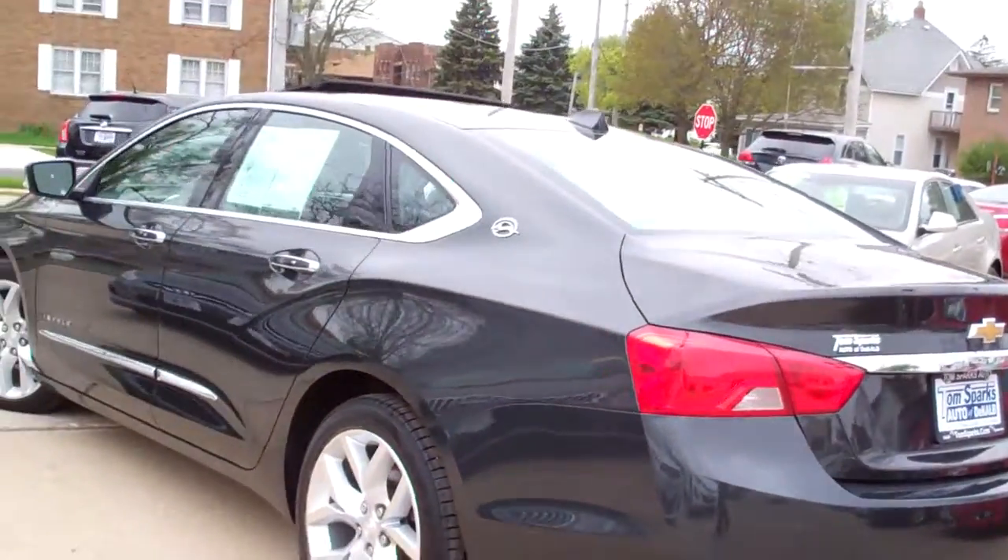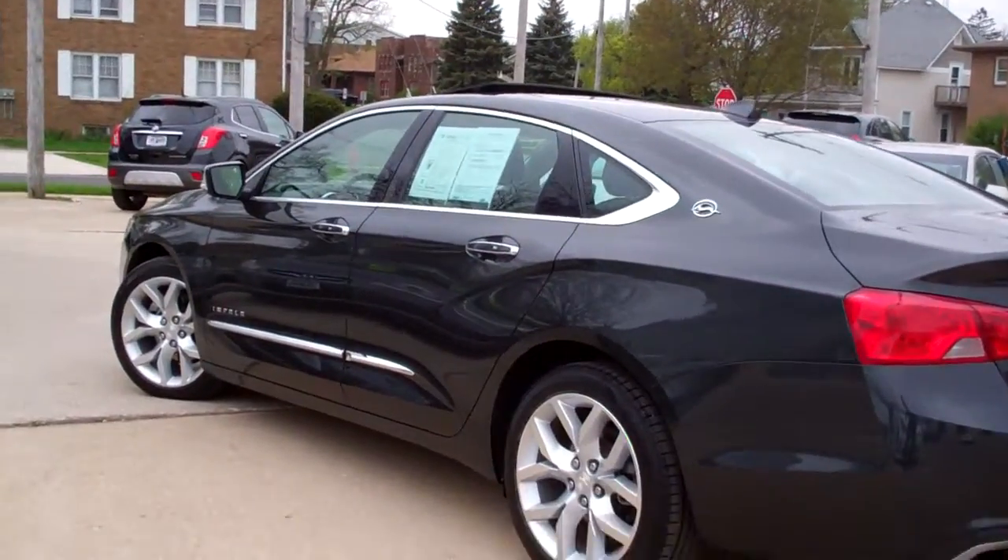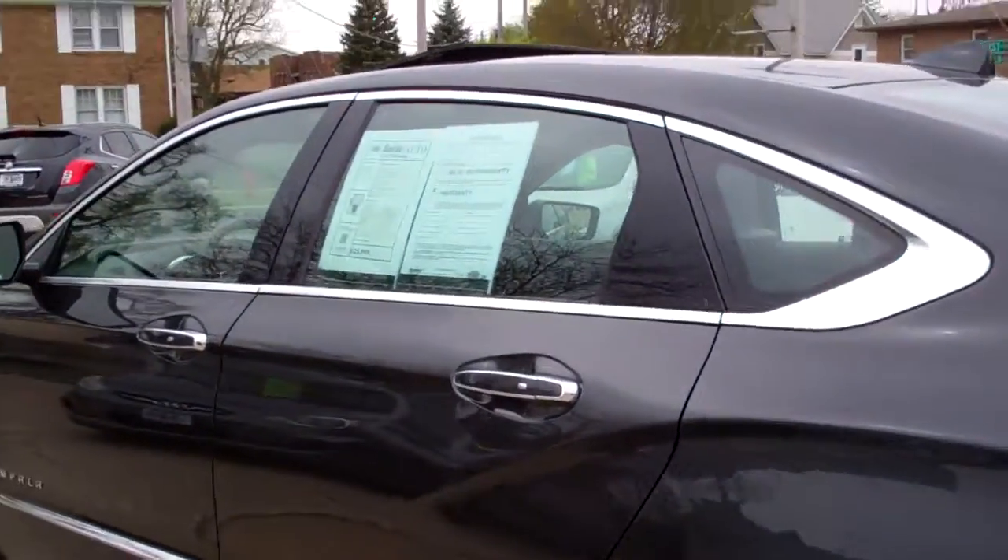And those seats will fold down in case you got to get some extra cargo in there. Front wheel drive, six cylinder, plenty of get up and go on this car. One owner, clean AutoCheck.